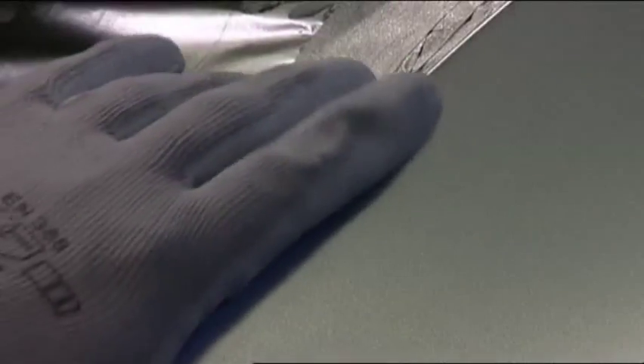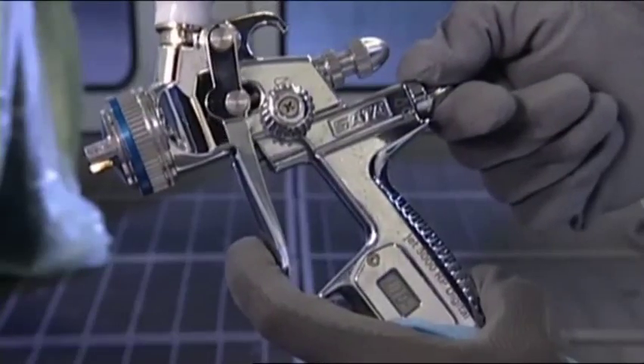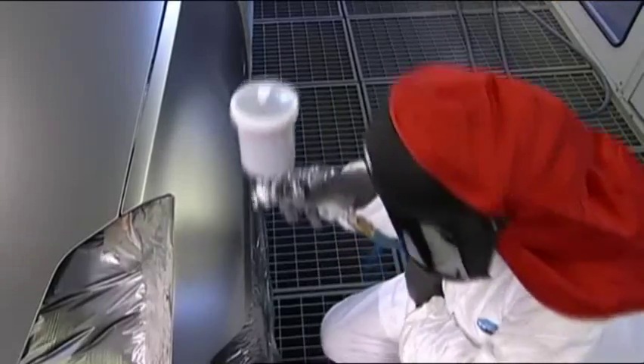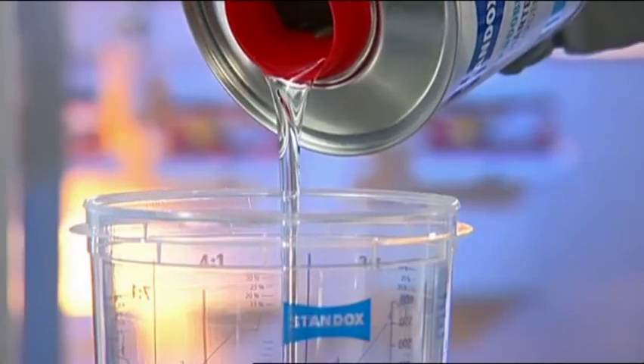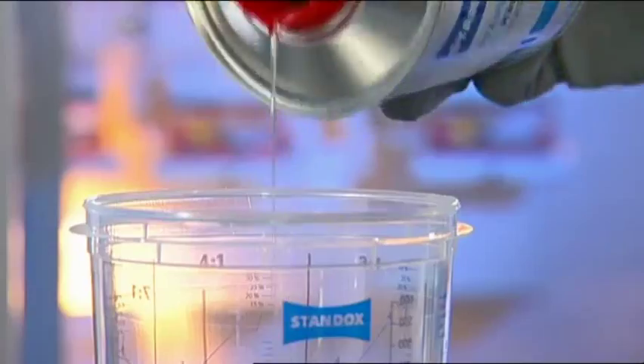Stando Blue dries to touch and tack within minutes. Following comprehensive lab research, extensive tests, and long-term weather exposure studies, most major car manufacturers have officially approved Stando Blue for any collision repair.